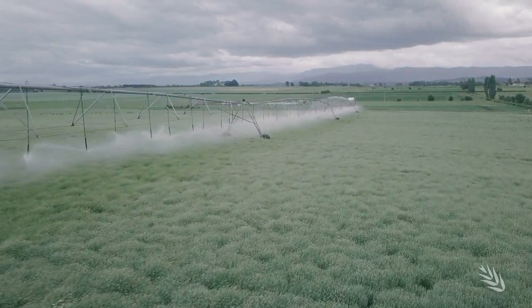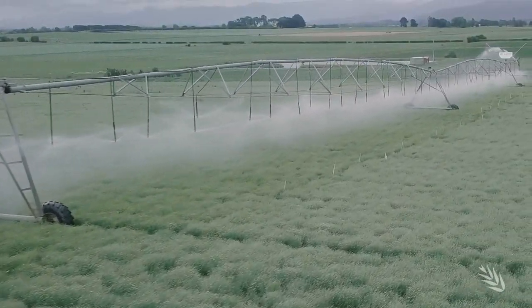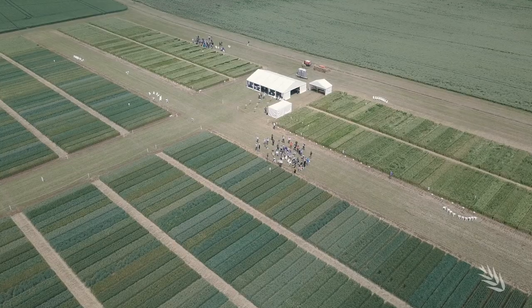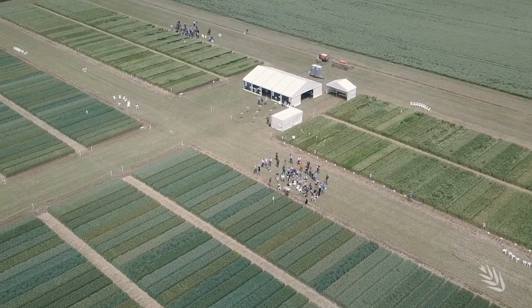Tasmania, because of its naturally wetter and irrigated environment, means that disease pressure is probably the highest of any point in Australia and lasts for longer than anywhere in Australia. So if we don't have good disease resistance we are actually going to be chasing our tail with regards to fungicide inputs.